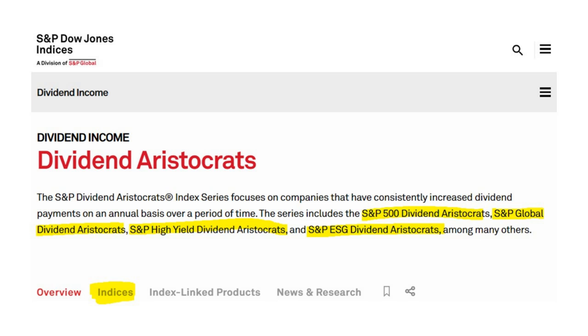You can see a collection of dividend income indices that S&P has built. An index isn't investable — you need to build a product and attach it to that index. An index is simply a collection of stocks, or other asset classes, with a methodology associated with it. There are a number of dividend income indices: the S&P 500 Dividend Aristocrats — which we're going to focus on today — the S&P Global Dividend Aristocrats, High Yield Dividend, ESG Dividend Aristocrats, among many others.